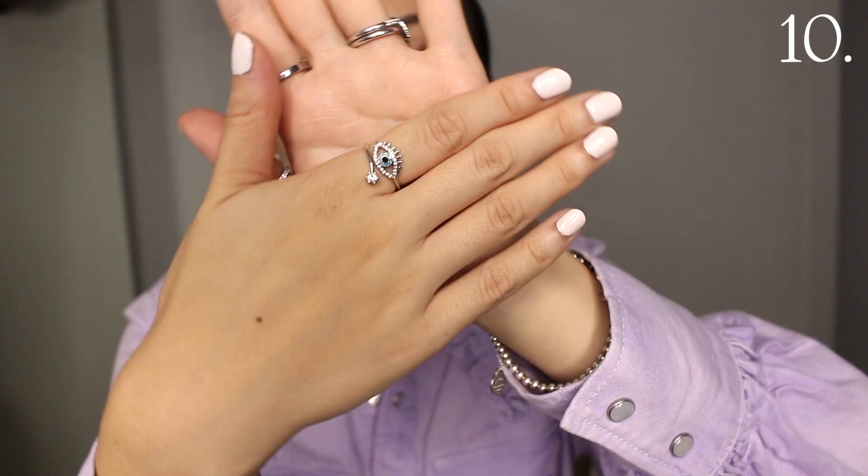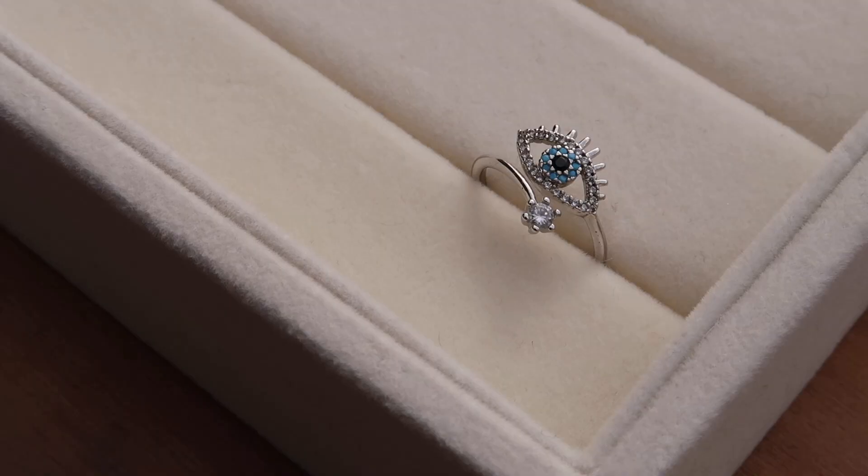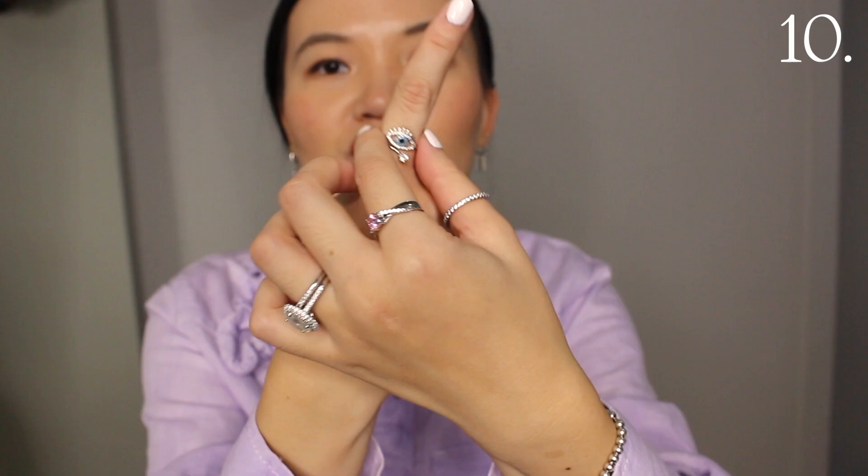This next one I got from Israel when I visited a few years ago. It's in the evil eye design with a little star at the bottom and it is adjustable. I think it is really cool for the summertime — it has good meaning to it and serves as a subtle statement.